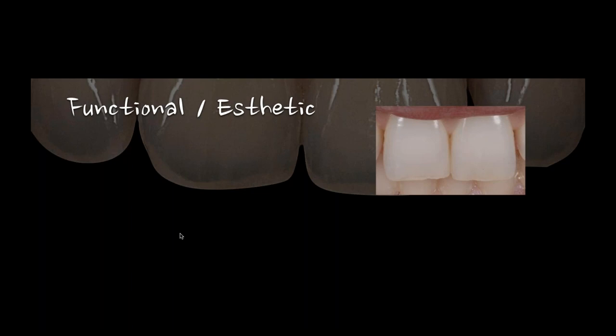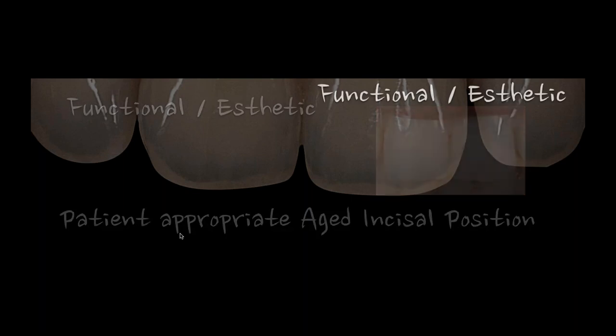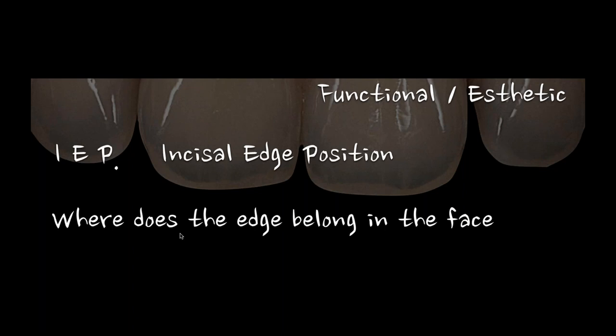This is how I start most of the cases I'm working through — understanding where the incisal edge needs to be, and then understanding the functional capability of it. Not every case you do is a full mouth restoration, so you don't always have the ability to just move the lower incisal edges. We can control some of that with ortho, restorative, or vertical development — where we want the OVD to be. Everything about the incisal edge should really be thought of as the envelope of function for its final position.